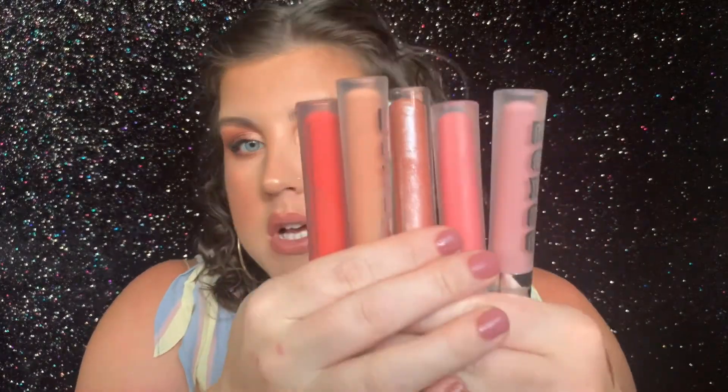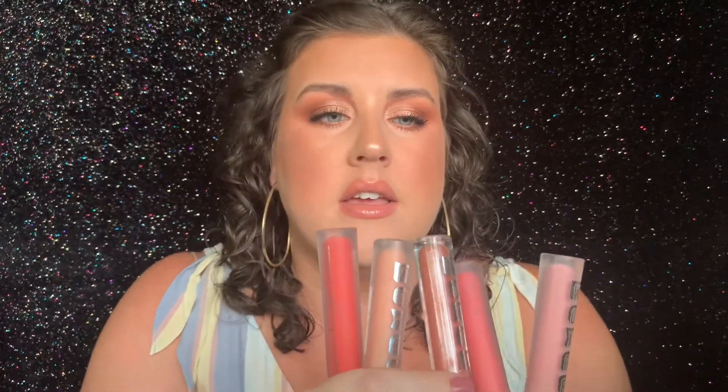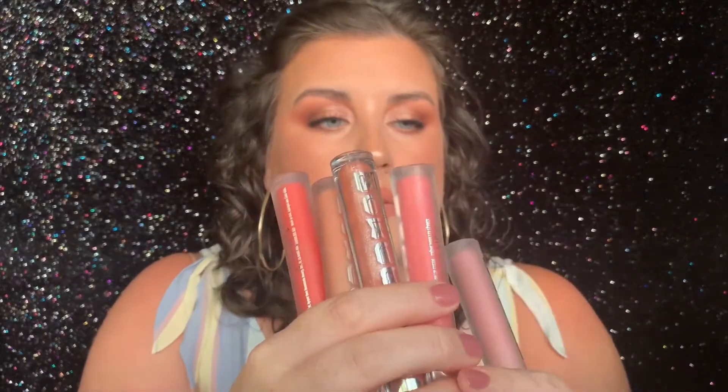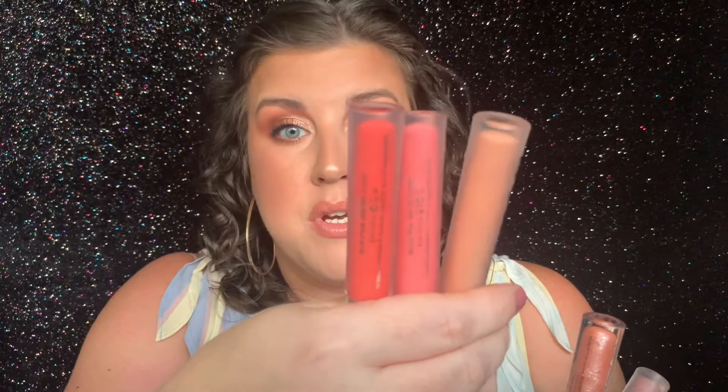Next is just a formula — I have too many of these to go through — but it's the Buxom Glosses. These are one of my favorite glosses. My favorite shades are Mai Tai, Peach Daiquiri, Celeste, Creamsicle, and Pink Champagne. I probably get the most use out of these three in the summertime specifically. I just love this formula — it's super minty and plumping, and I just think they look so beautiful on the lips. So I wear these on a regular basis all the time, especially in the summertime.